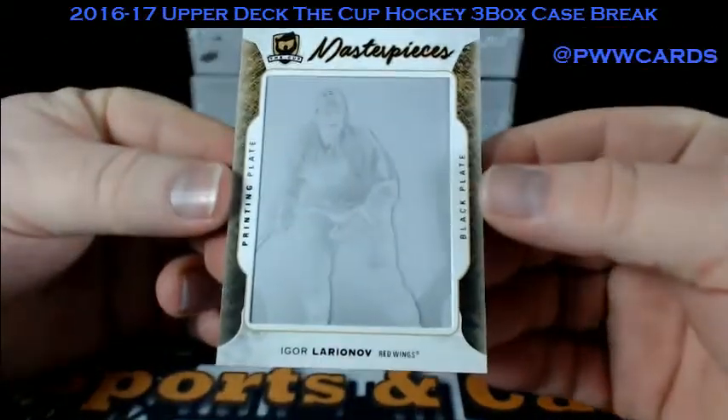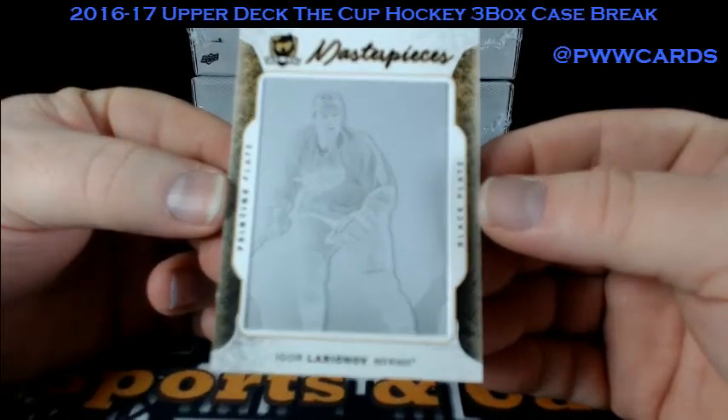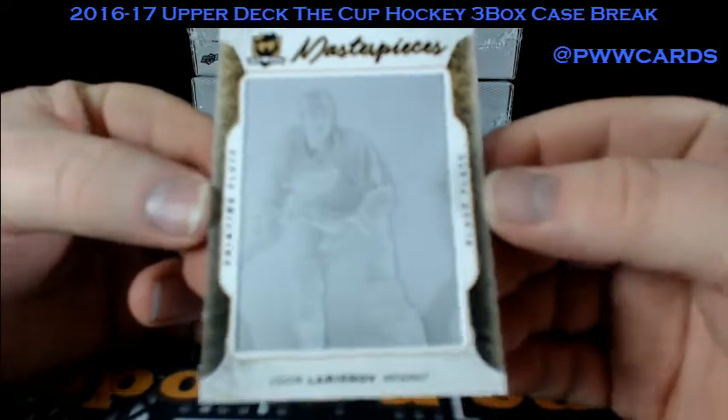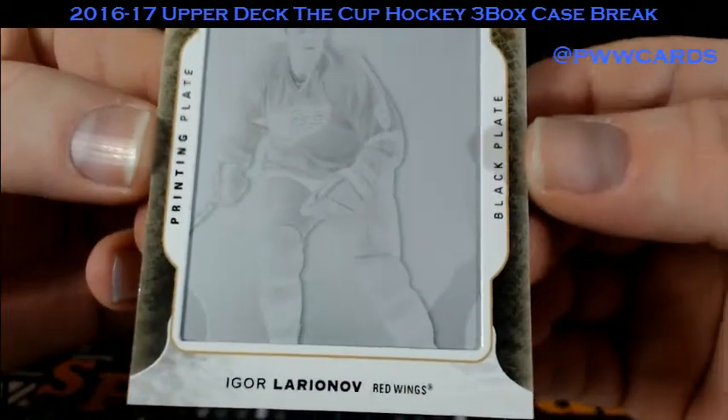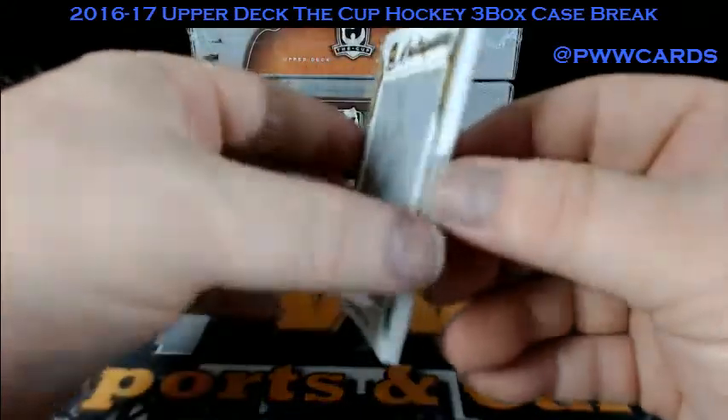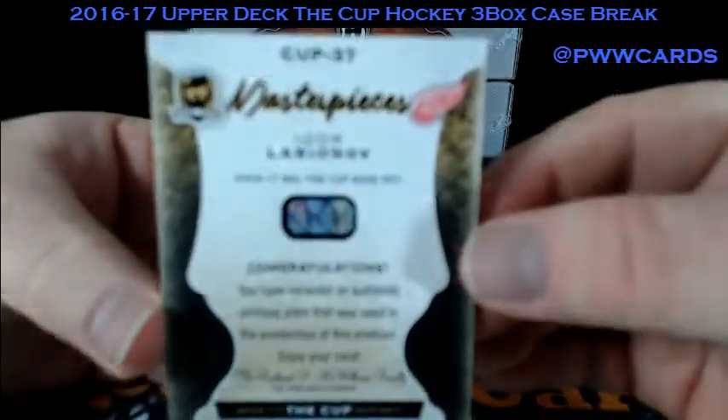Igor Larionov. The black printing plate — Masterpieces. The Red Wings. One of one on the printing plate.